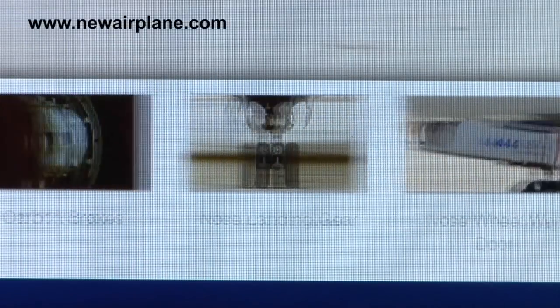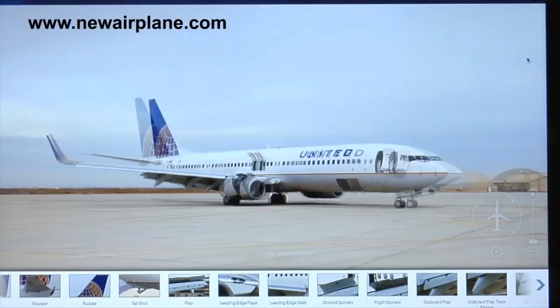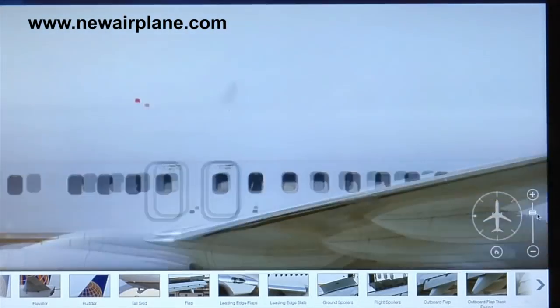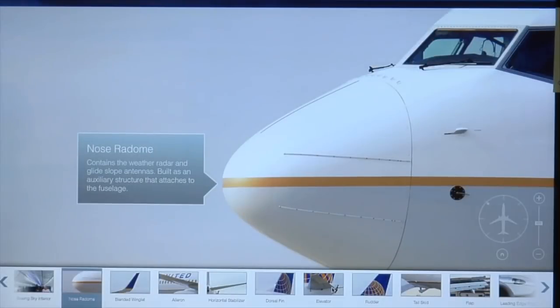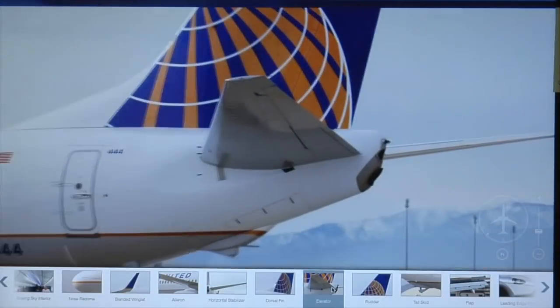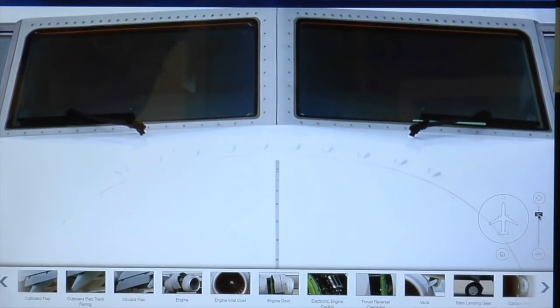The images have been merged as one and put online at newairplane.com. The interactive page allows people to zoom in, out, and all around the airplane. More than 70 features from nose to tail are highlighted for people to explore, either for fun or work.